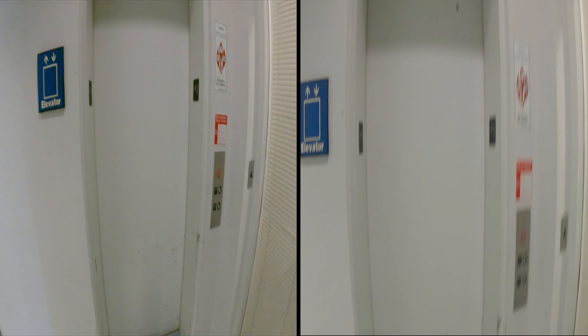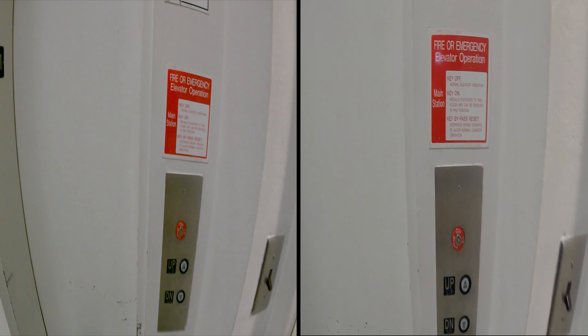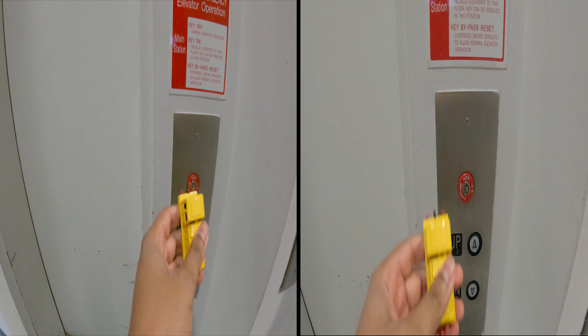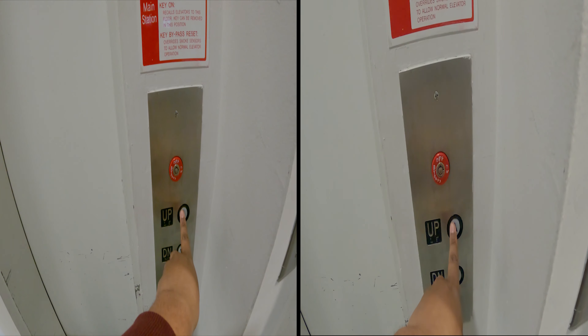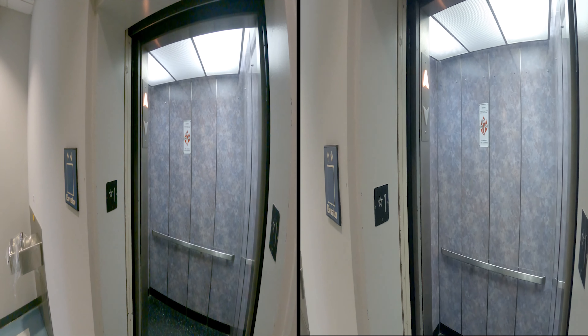This is going to be my second ride for today, since the last time I rode with my iPhone 5S. As we all know, this is a Delaware elevator. Do you know what I thought I'd do? Let's ride it.